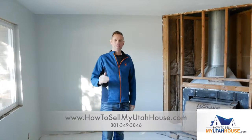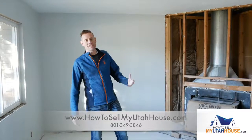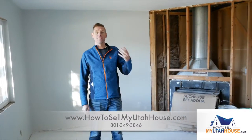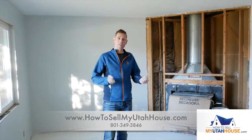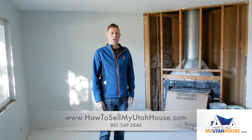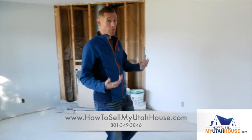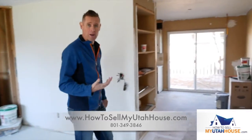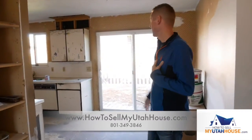Hi, this is Trevor with How to Sell Your Utah House. We're in a project today that we recently bought — a house we purchased from an investor who bought the home with the intent of doing a remodel, flipping the house. But they quickly realized they got stuck in the middle of a rehab project they weren't prepared for. They were running out of money, and this is the condition they left the house in for us to buy.